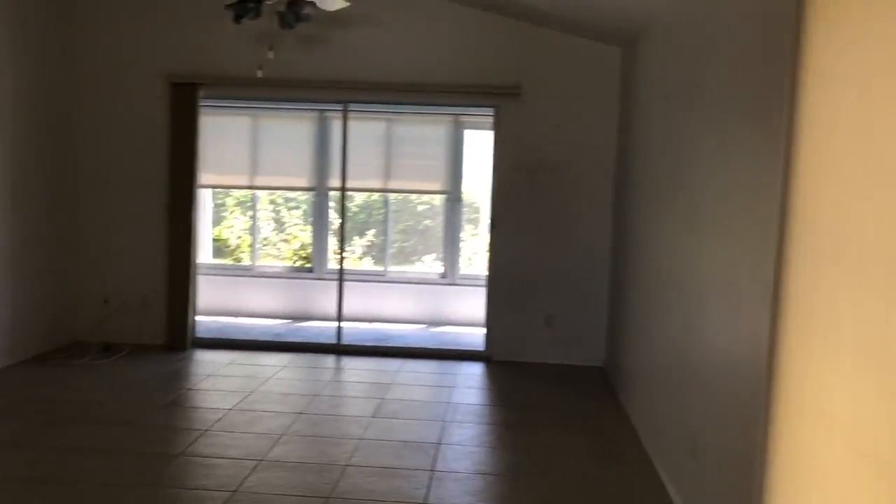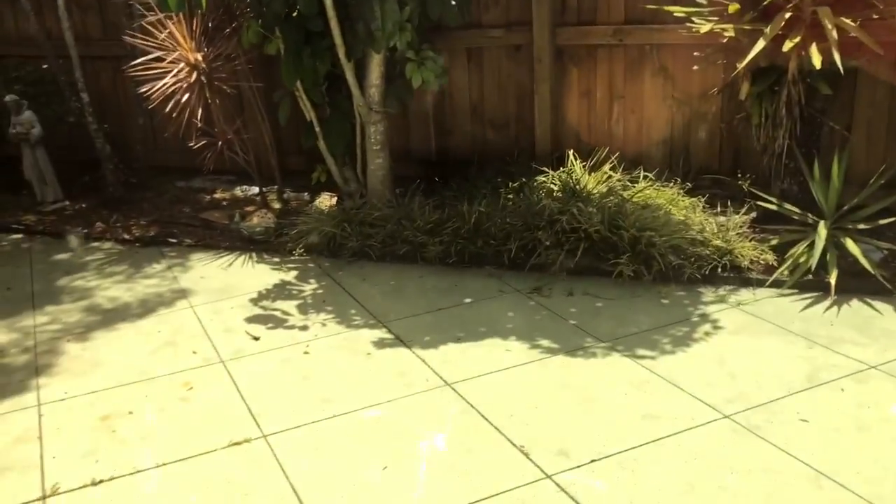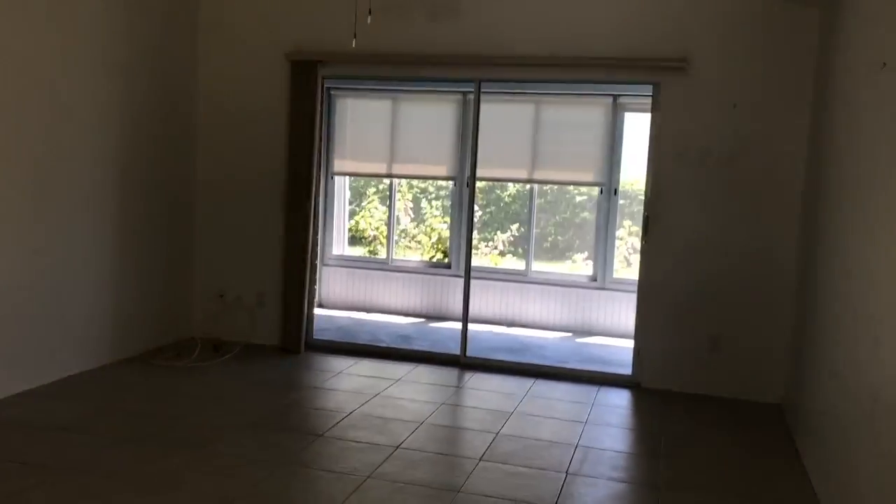When you walk in you've got a nice big living area. This is what I wanted to see — these Hunter Douglas blinds, these are expensive. Oh, look how cute this is. It's got like a whole courtyard area. I'll try to get the door open in a minute. And then it's got another little area with a private yard.